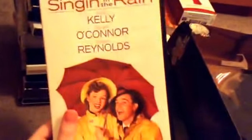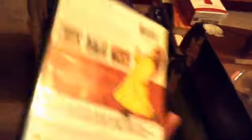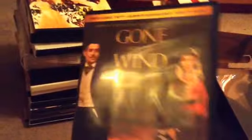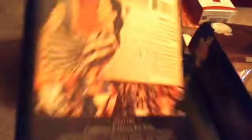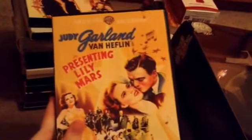I have the Rita Hayworth collection from Amazon — it was $23 and I love this collection. I have Singin' in the Rain from Barnes & Noble. I have Gone with the Wind, which I got for Christmas from Amazon. And I have Judy Garland presenting Rolly Mars, which I also got for Christmas last year — I think it was around $13.